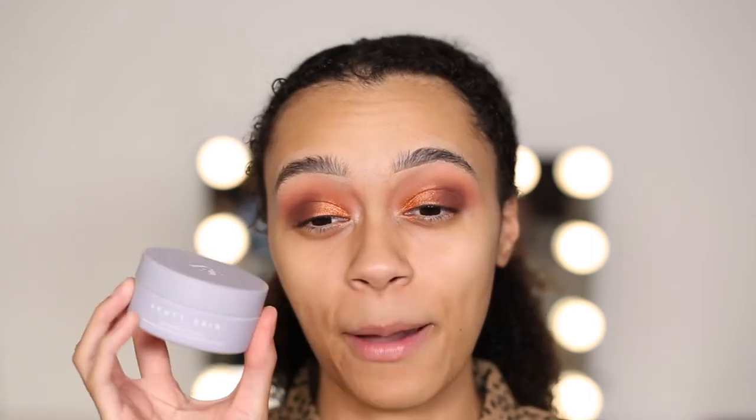First, I recently got the Fenty Skin Cookies and Clean Detox Face Mask. I did upload a short on this and also uploaded it to my Instagram — if you haven't seen it, go check it out. I am obsessed with this mask. I'm not going to use it just now, but I am so obsessed. This leaves my skin feeling the softest it has ever felt in my life. It really clears my skin and makes it feel amazing. This is an absolute must-have.